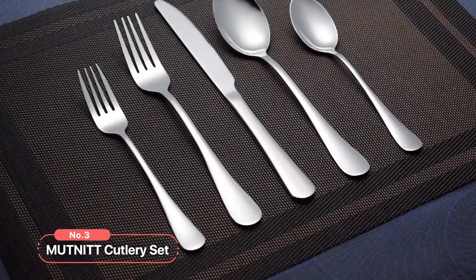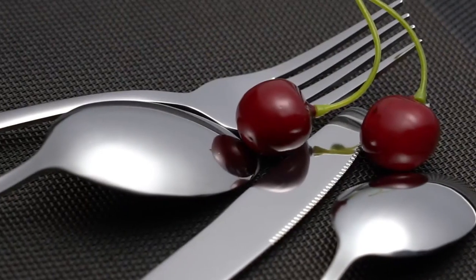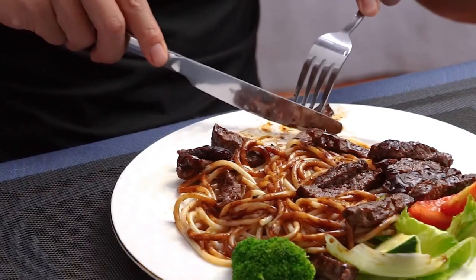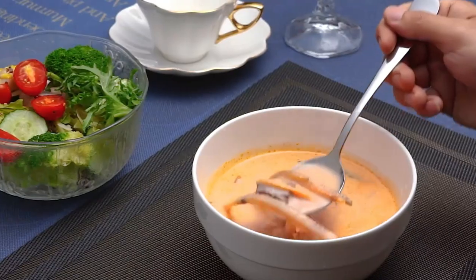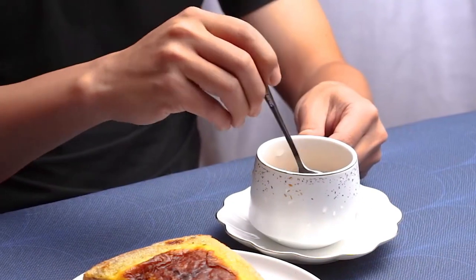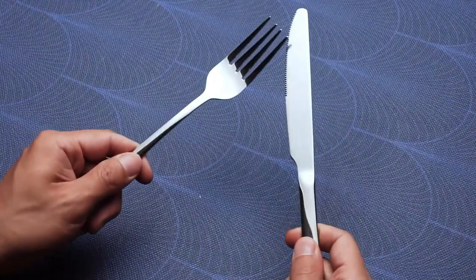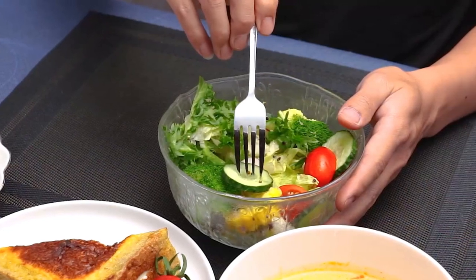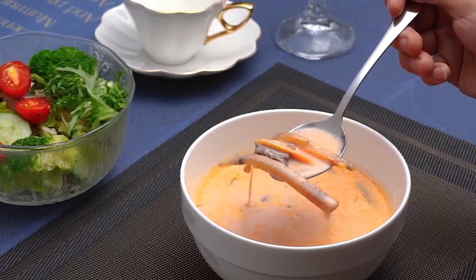At number three on our list is the Mutternit Cutlery Set. Crafted with precision from food-grade stainless steel, this set not only adds a touch of luxury to your dining experience, but also ensures safety and durability. One of the standout features is its meticulous polishing with German mirror polishing technology. The result is a surface that is as smooth as a mirror, free from any burrs and stain-resistant. Unlike other brands, this cutlery set is made with thickened steel, making it stronger, more durable, and resistant to bending. Its ergonomic handle design and appropriate weight ensure maximum comfort during use, allowing you to enjoy your meals without feeling tired. The smooth edges add an extra layer of safety, preventing any scratches or discomfort while you indulge in your favorite dishes.